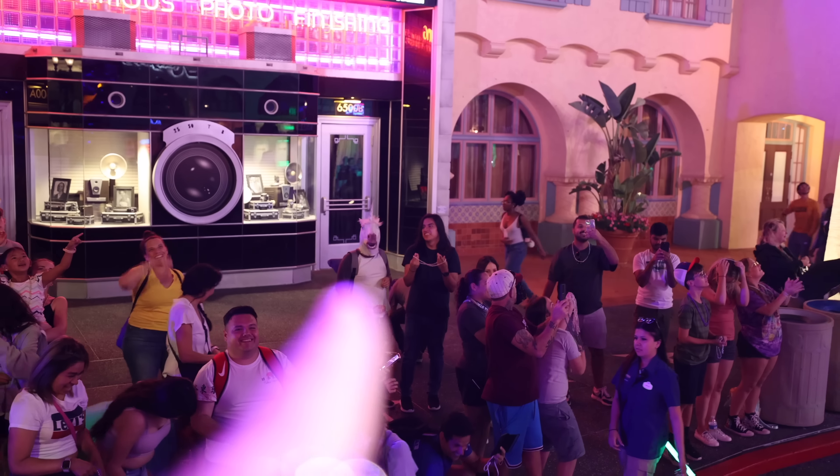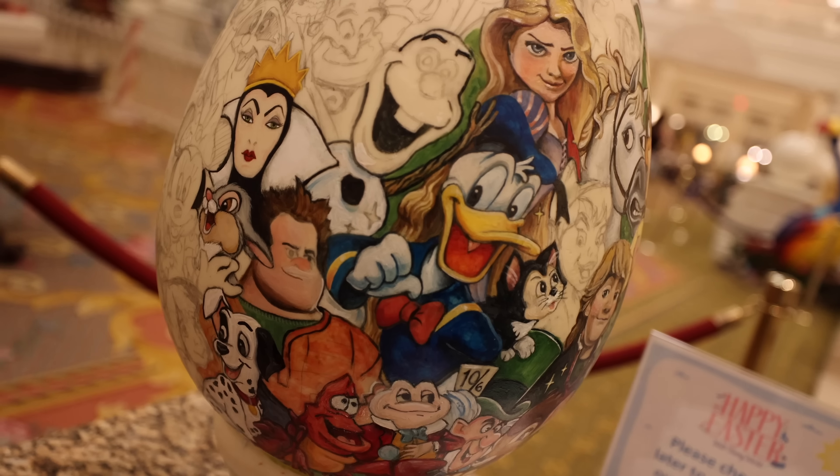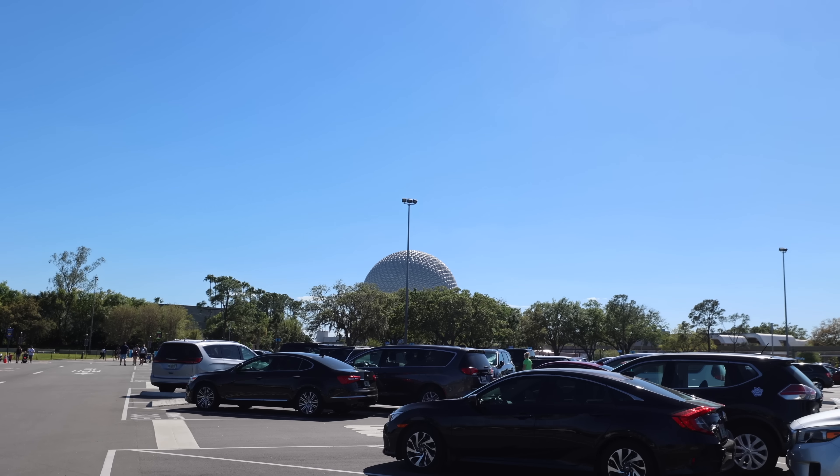We're currently at EPCOT for the Flower and Garden Festival. There's a man with a unicorn mascot painting Disney characters on an egg, and Spaceship Earth is right there.